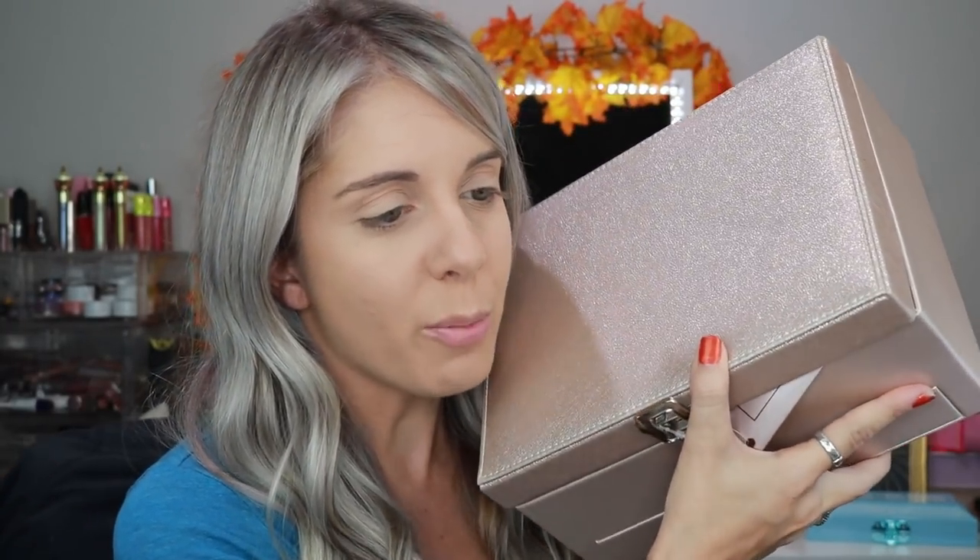Inside this box they have different eyeshadow palettes, bronzers, blush, highlighters, eyeliners, and I think mascara. This specific box has 36 eyeshadows, 4 blushes, 3 eyeshadow bases, 3 glitter top coats, 3 gel liners, 3 eyeliner pencils, 2 bronzers, 2 highlighters, 2 shiny liquid lips, 2 matte liquid lips, 2 shiny lip glosses, 2 brow powders, 1 brow wax, 1 blush brush, and 1 eyeshadow brush.